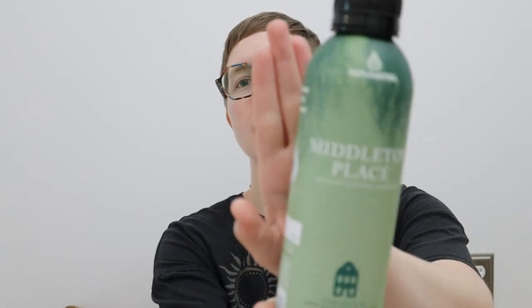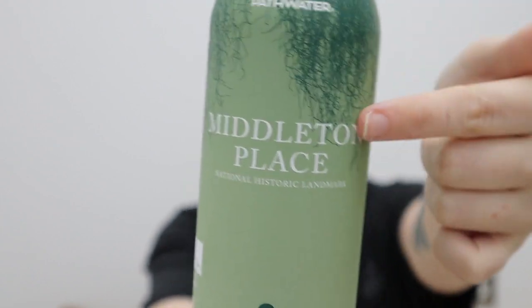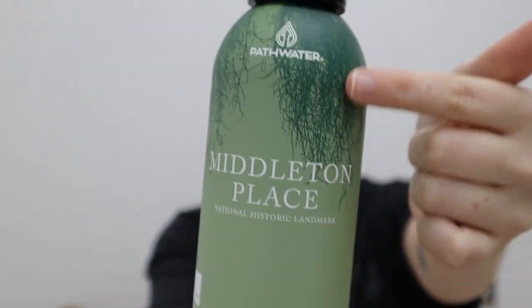Next things are from a plantation that we visited and did like the tours and stuff. I got this bottle of water and it has the name of the place on there — it was called Middleton Place and it has some Spanish moss on it. This is a $5 bottle of water, but I got it because it was refillable while you were still at Middleton Place. And it's also an aluminum bottle so I can keep it, reuse it, put water in it. So it's kind of worth paying the $5 for.